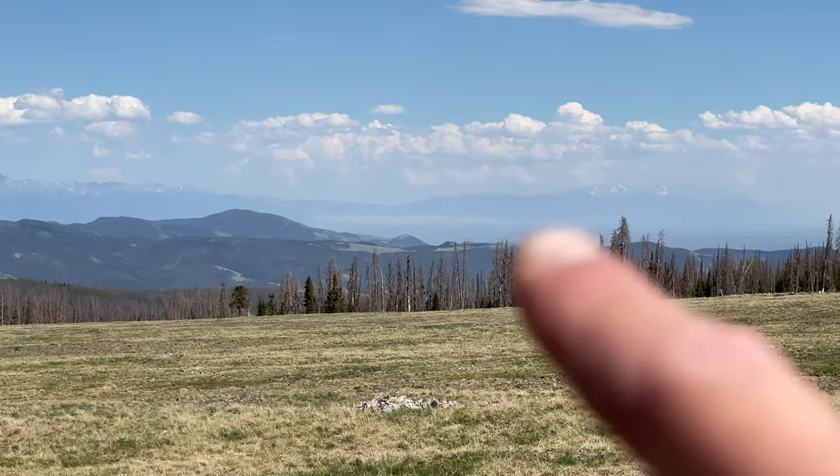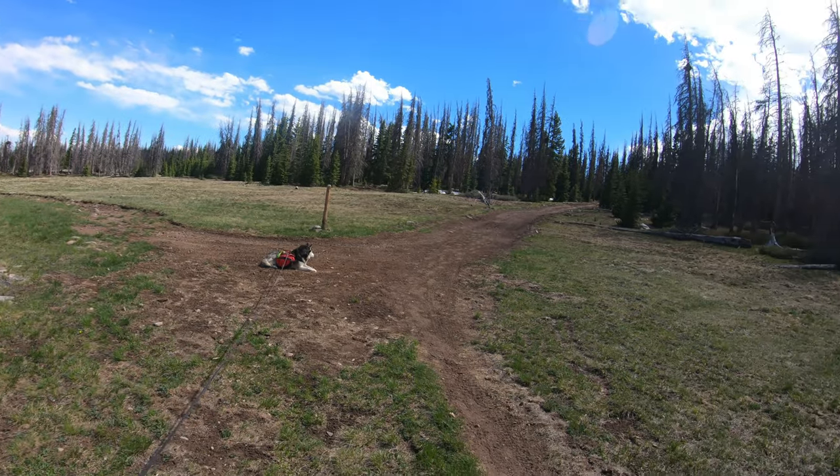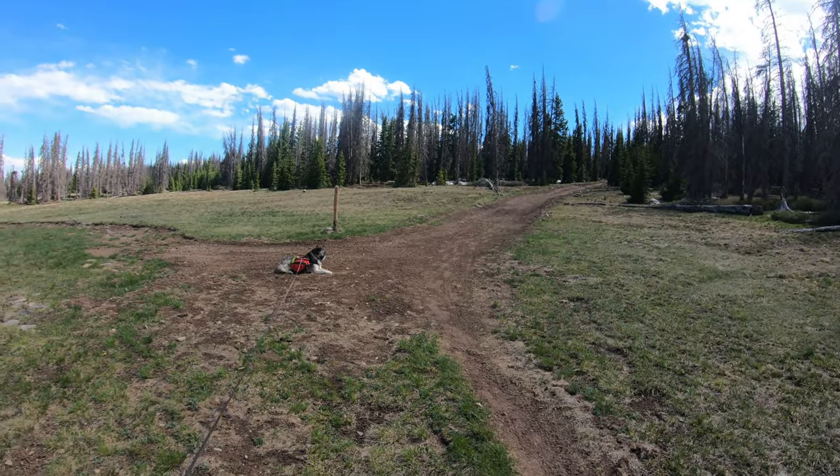The Sangres, the sand dunes right there — windy but beautiful. This is the official end of segment 16. There's not really much going on — basically you're going to cross this Jeep Road and segment 17 starts right there.